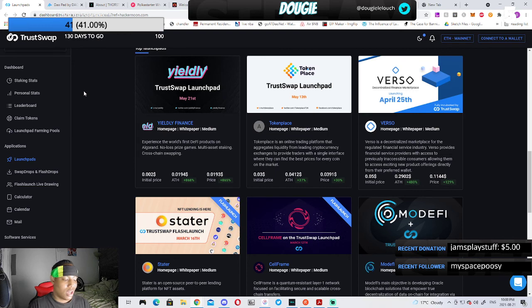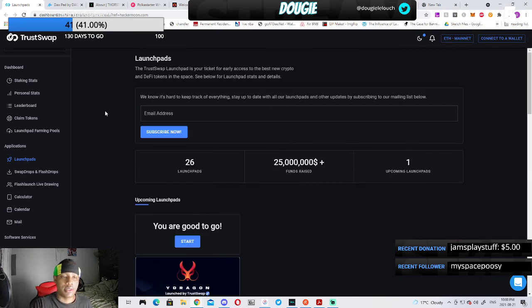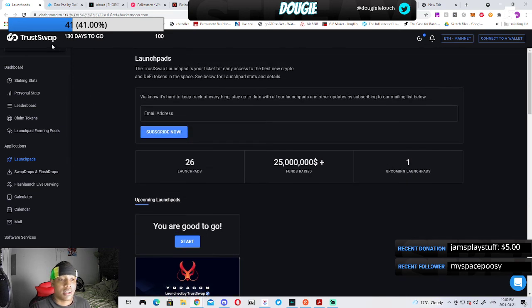The last one is TrustSwap. I really like TrustSwap because it's straightforward — you need roughly a 4,000 swap score to participate in their projects. If you don't have 4,000 swaps, you can stake around 2,500 swaps for about six months to earn that score. The best part is that a 4,000 swap score gives you a guaranteed allocation — no lottery, no hoping you get picked. You're set to go.